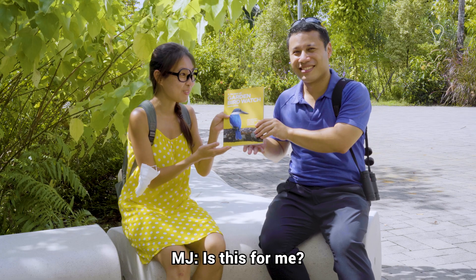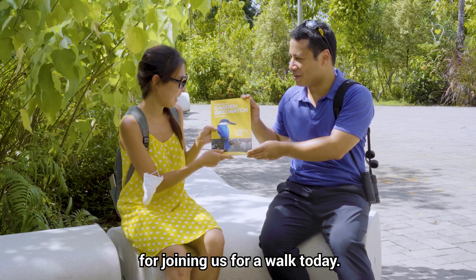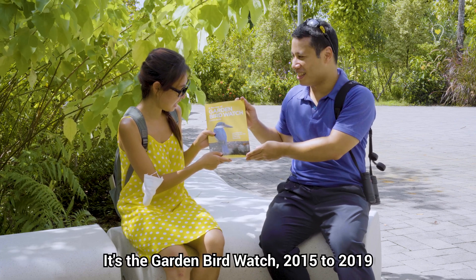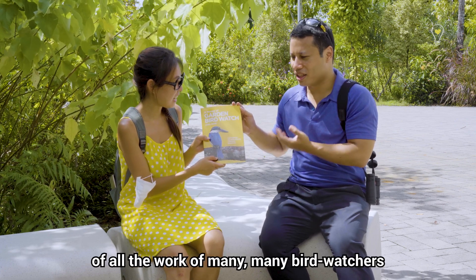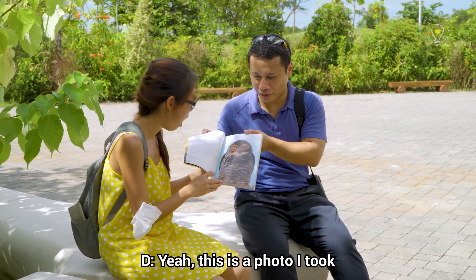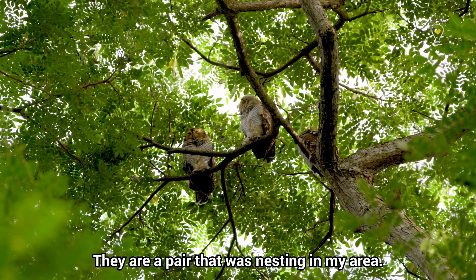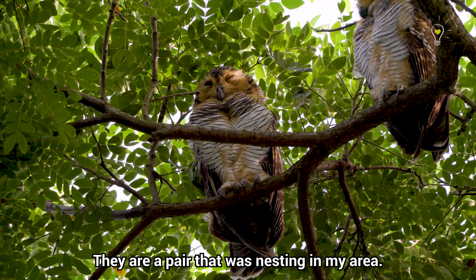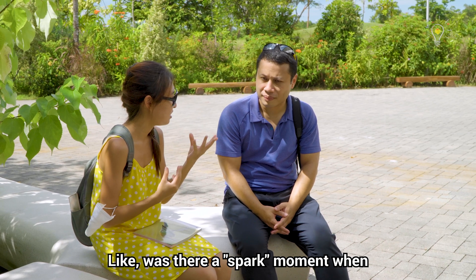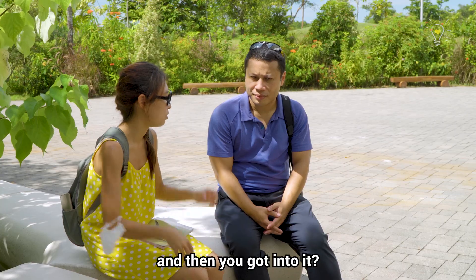Is this for me? Yeah, this is a little thank you for joining us for a walk today. It's a Garden Bird Watch book from 2015 and 2019 — a combination of the work of many birdwatchers in the community. This is a photo I took a couple of years ago — the Spotted Wood Owl, nesting in my area. How did you get so involved in nature and wildlife? Was there a spark moment where you realised how much you enjoy it?